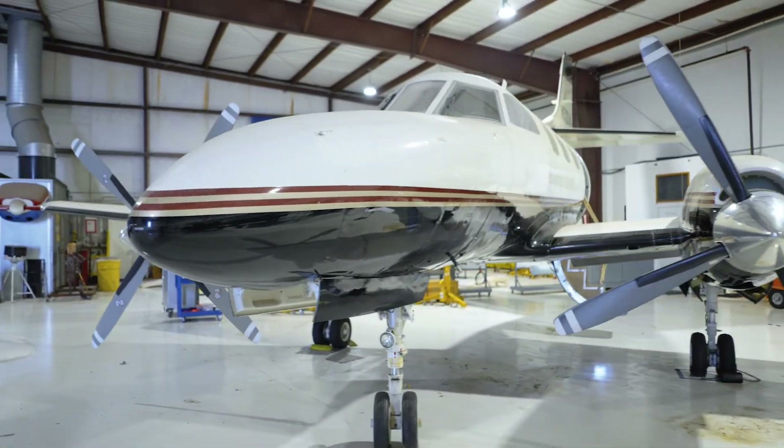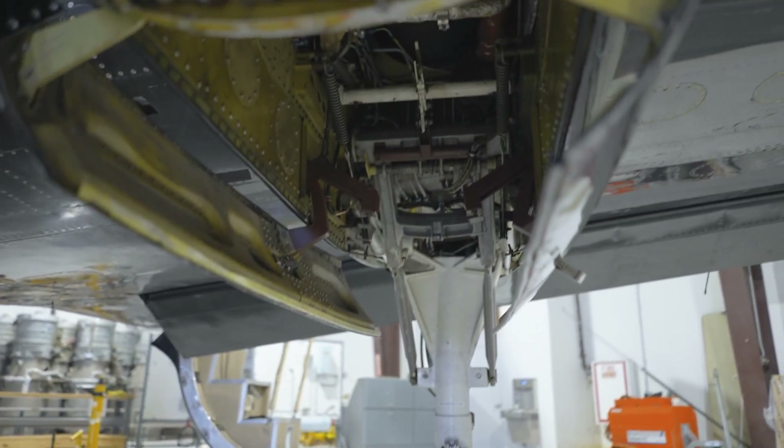Behind me is our Merlin. On the Merlin, you'll learn how to lift an aircraft, you'll work on the landing gears, and you'll have an opportunity to work on the turboprops.